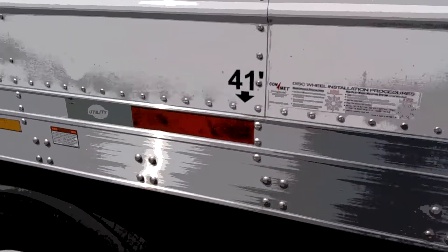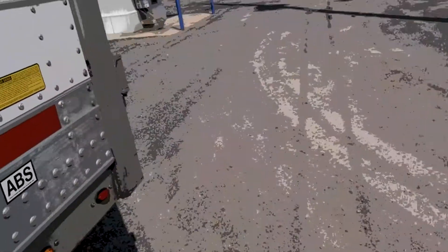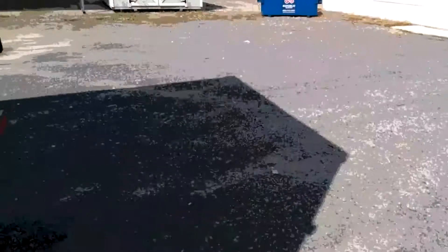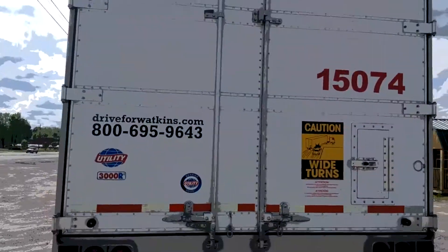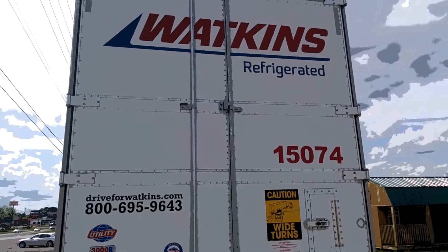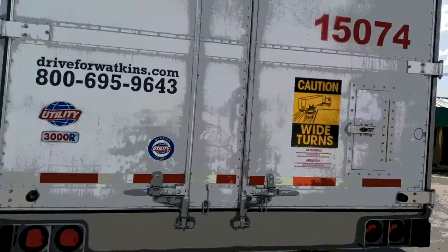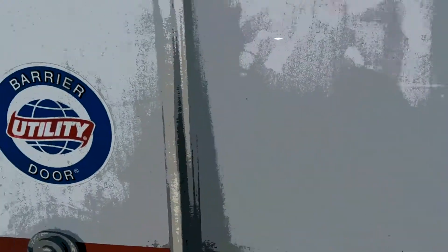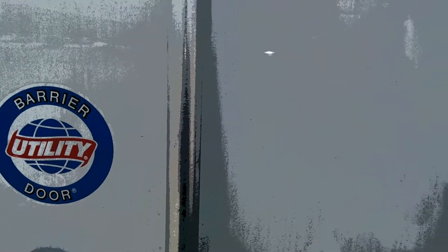I like these right here because they're marked borderline feet and everything. At the back it's labeled dry for Watkins — Watkins Refrigerated. I never really knew anything about reefer before I came over here.